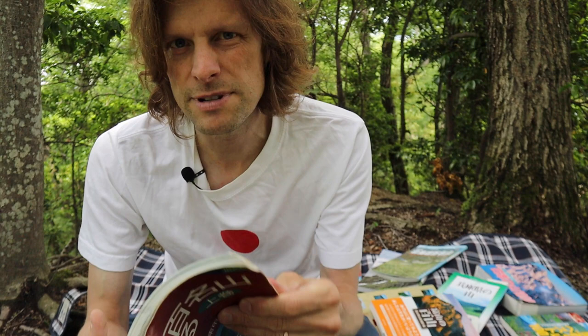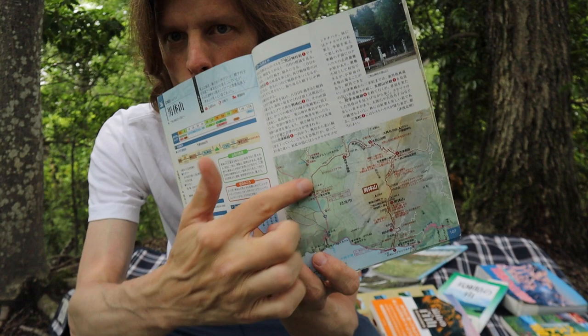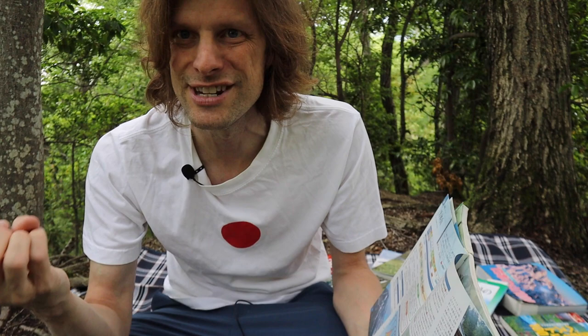The thing about Japanese guidebooks is you don't really need to be able to read a lot of Japanese to use them. I hardly ever read the descriptions — I just look at the maps. The maps are the most important thing. If you can read the map and figure out the name of the nearest station or the trailhead, and a little bit about the access, that's pretty much all you need.